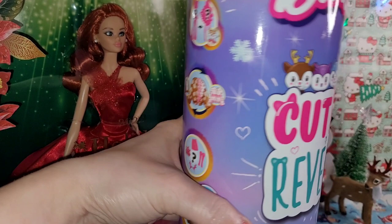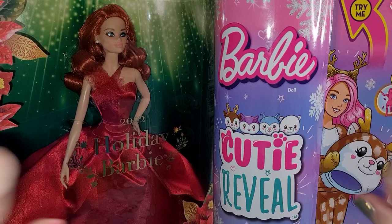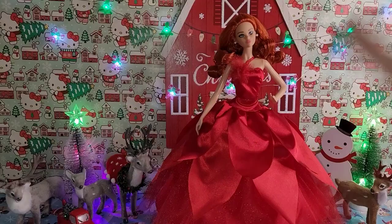We're just gonna bust these cuties open. I'm going to start with the Holiday Barbie and then do her on camera since it's easy — no cutting required. Okay, we got the beautiful Holiday Barbie out of her box jail, but I'm going to go with the Cutie Reveal first because I won't talk about her as much.